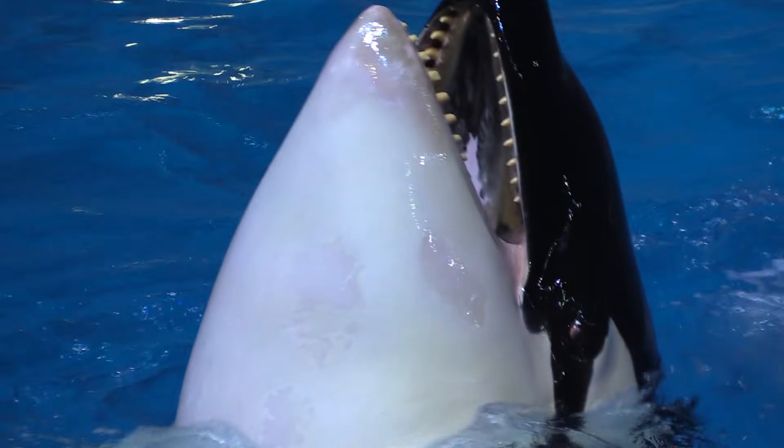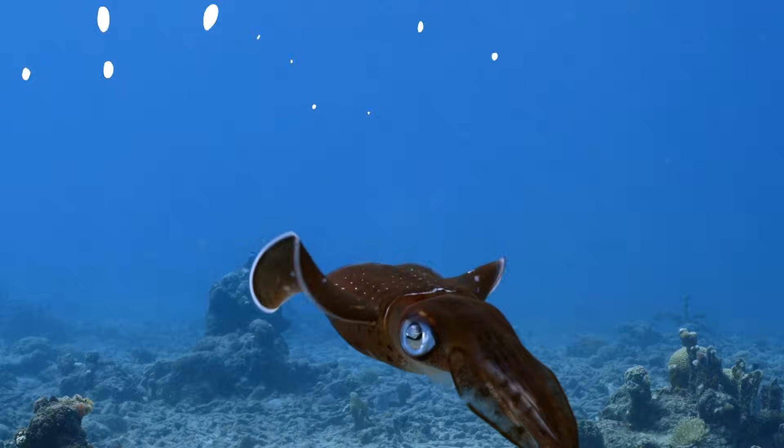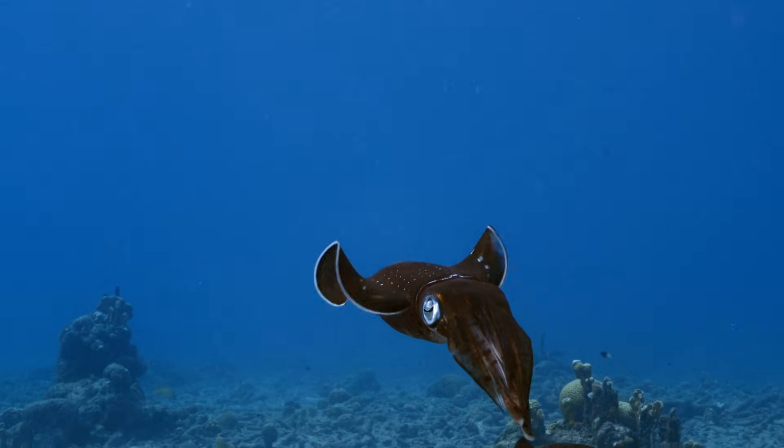Squids are amazing sea animals with long arms and soft bodies. They can swim really fast by shooting water out like a jet. Squids have big eyes to see in the deep ocean.